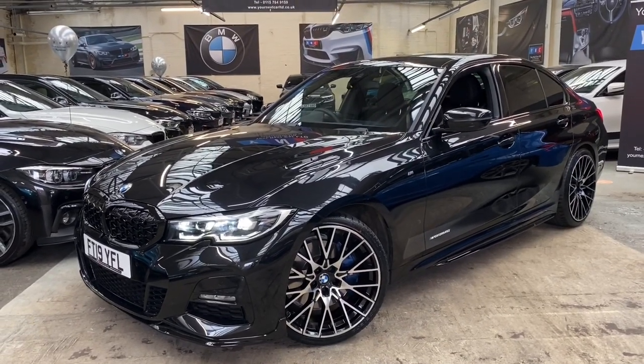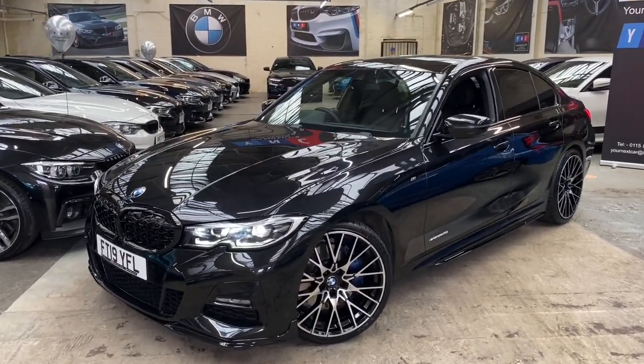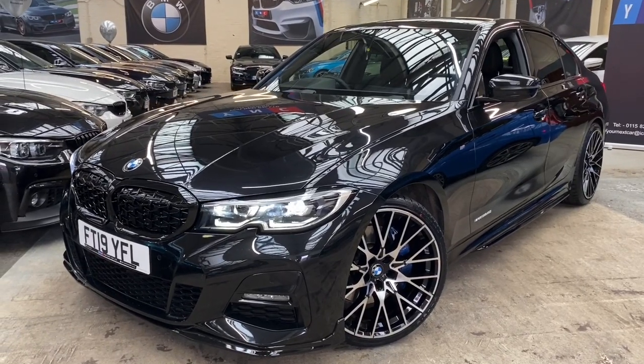As I've mentioned on previous G20 series videos, these vehicles come absolutely jam-packed with technology and it is quite difficult to get that all packed into about a five to six minute video, however I'm going to try my best for you today.